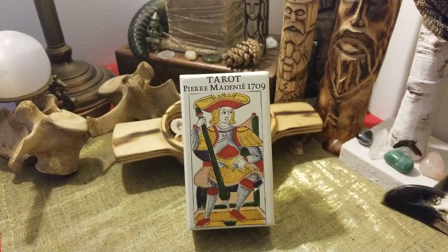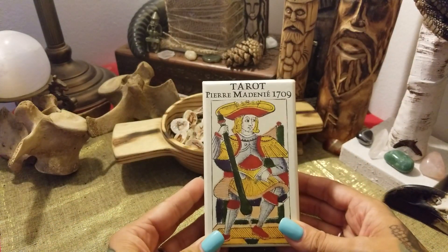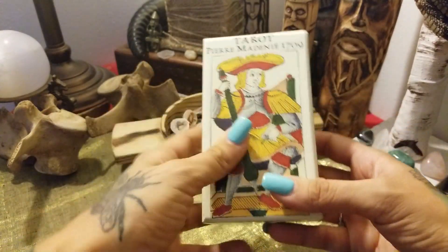Hi everyone, this is Jamie from Painted Lady Tarot, and today we're going to do a walkthrough of the Tarot Pierre Madagny 1709. This is a beautiful restoration done by Yves Renault — they are a limited edition.